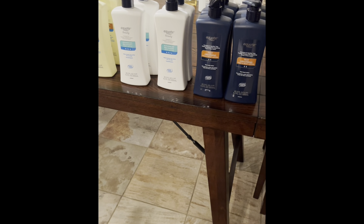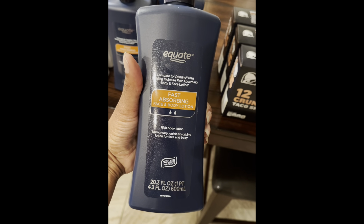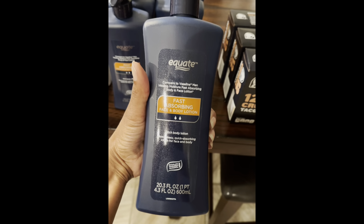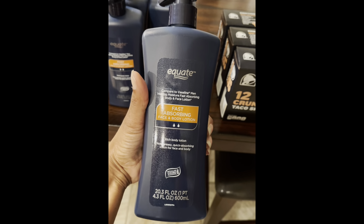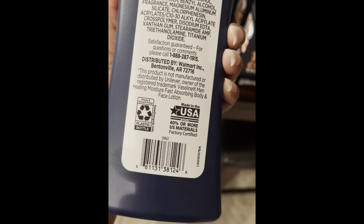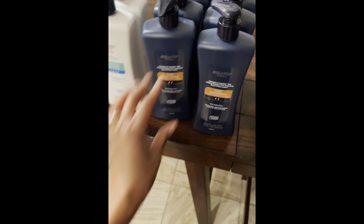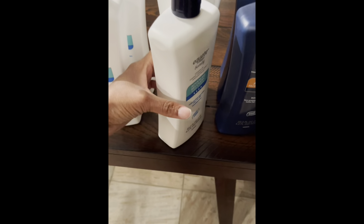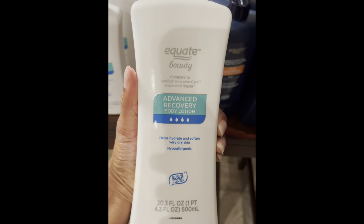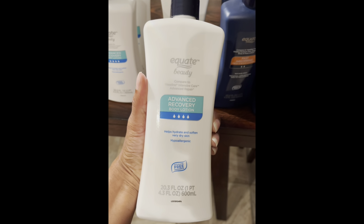Let's go into the details. This is the Equate in comparison to the Vaseline Men Healing Moisture Lotion — this is the 20.3 ounce bottle. And this is your barcode. Next I have the Equate Beauty, which is in comparison to the Vaseline Intensive Care Advanced Repair — also the 20.3 ounce bottle.